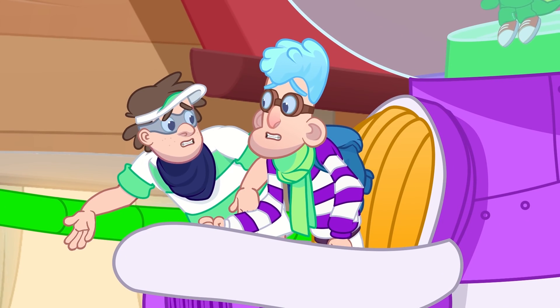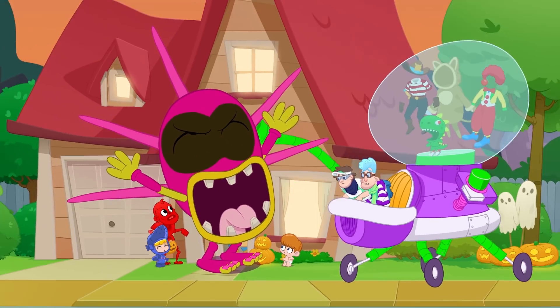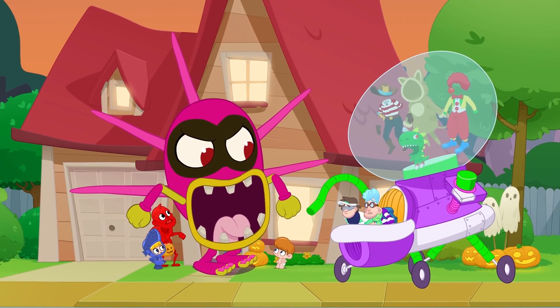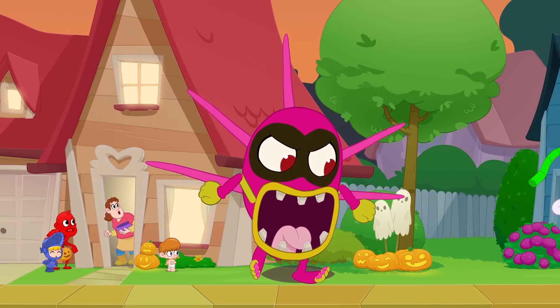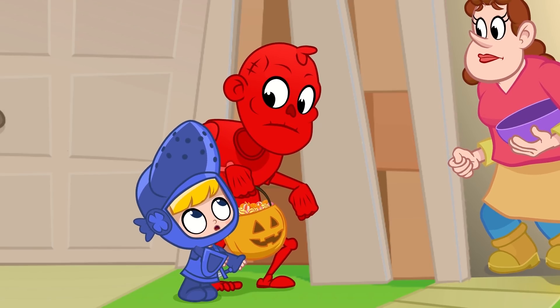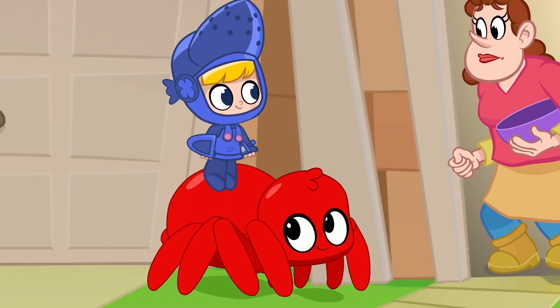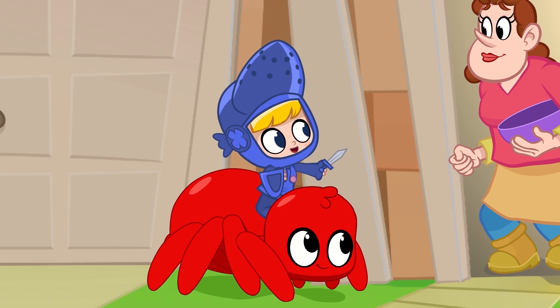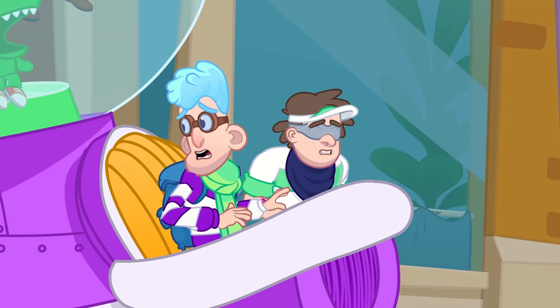Stain! It won't come off! Stain! We need to go! Morphle! Morph into a spider! It's not the spider! Can you see? It's not the spider! I'm the spider!